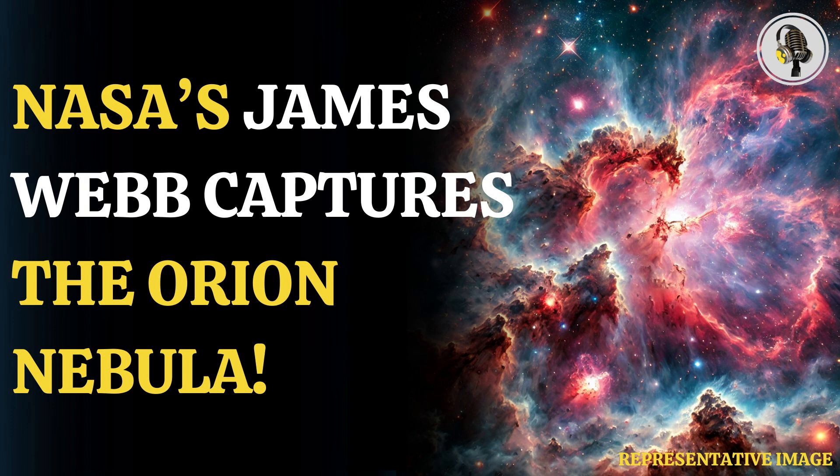In a statement, Western University astrophysicist and PDR's For All Principal Investigator Els Peters said, "These images have such incredible detail that we will be scrutinizing them for many years to come. The data are incredible, and will serve as benchmarks for astrophysics research for decades to come."